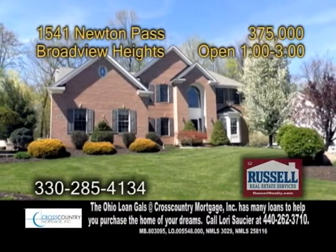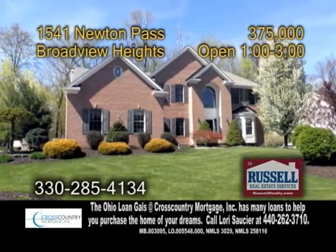A colonial home in Broadview Heights. This home offers four bedrooms and four full baths.